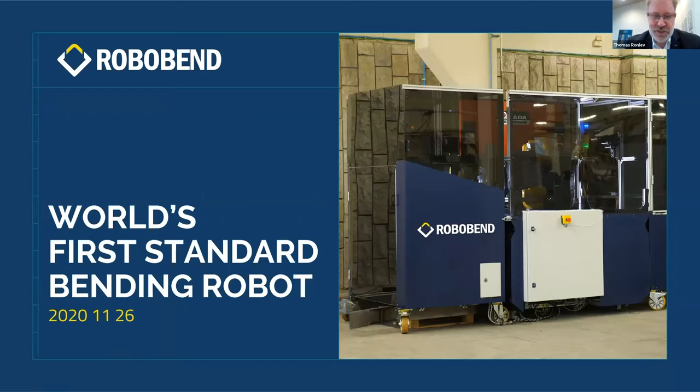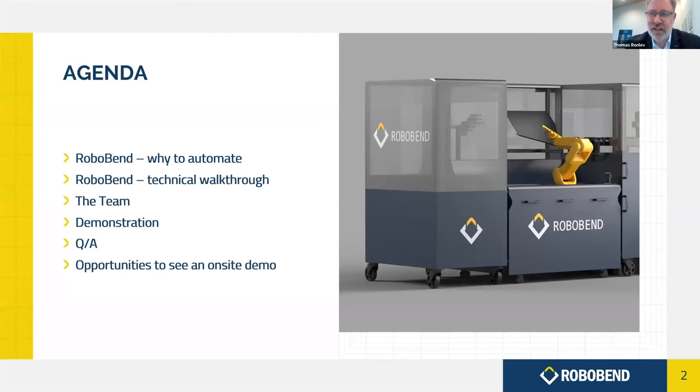As mentioned, RoboBend is the world's first standard bending robot. What I'm going to talk about is both the business side — why automate the bending process — and then a brief technical walkthrough, a short introduction to our team, and then the demonstration, Q&A, and how you can book a time to come see it in person when possible.